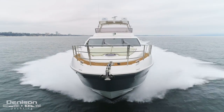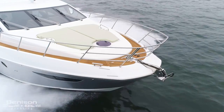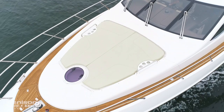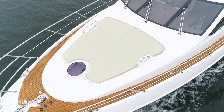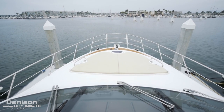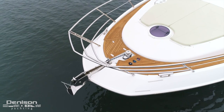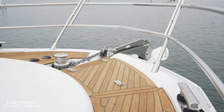When she's up on plane on a calm day, her forward sun pad on the bow is the most exhilarating place to be. The high surrounding stainless pulpit makes for a safe environment out on the water. Forward of the sun pad is the ground tackle with convenient foot switches.